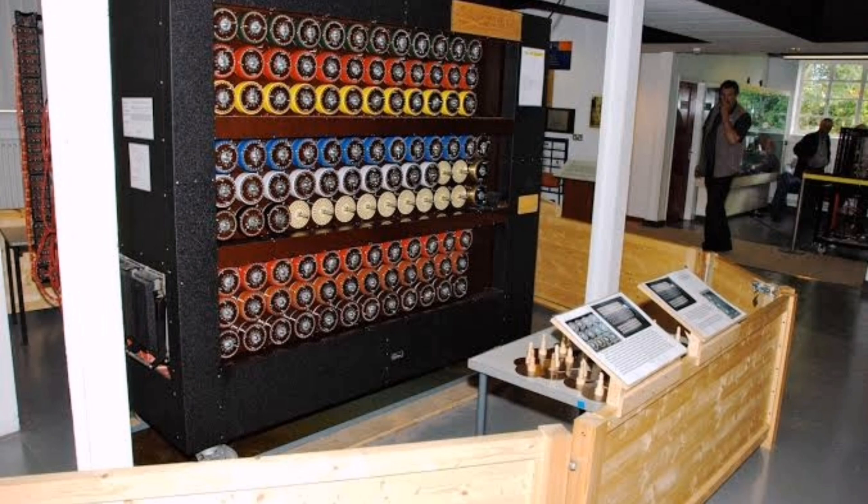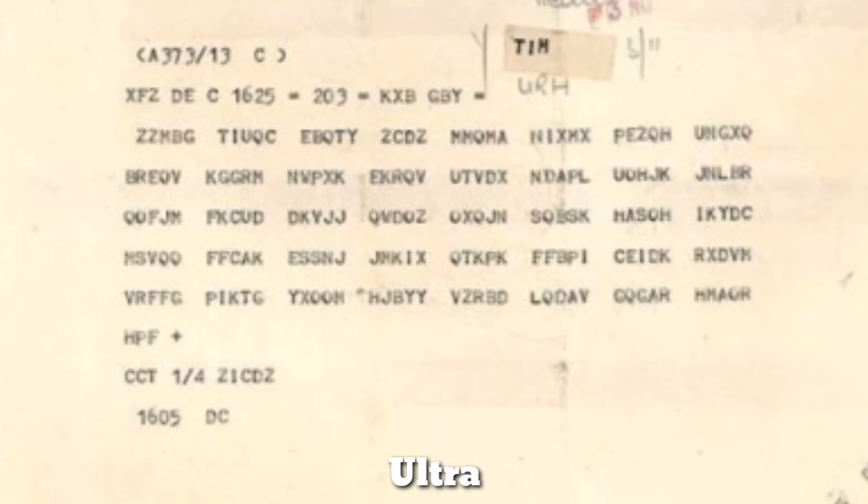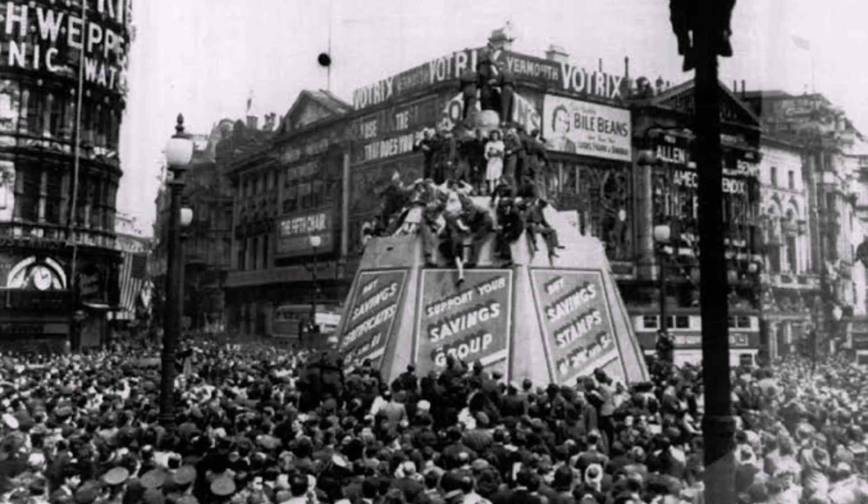The Bombe was the predecessor of the modern-day computer. The codebreakers kept their secret and only released decrypted information for critical operations. By the end of the war, 600 Bombes were operating on either side of the Atlantic. The decrypted messages from Enigma were called Ultra. Winston Churchill once said the codebreakers had shortened the war by four years. By breaking the Enigma code, Allied forces were eavesdropping on German conversations without the German military ever realizing it, helping to save millions of lives during World War II.